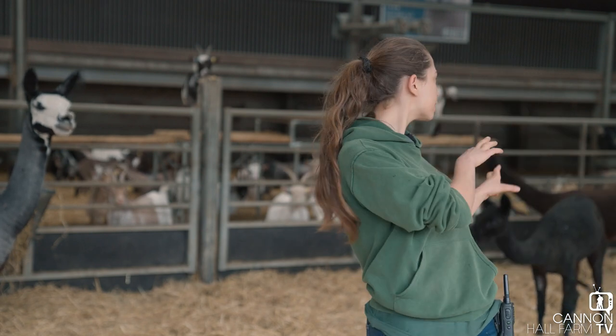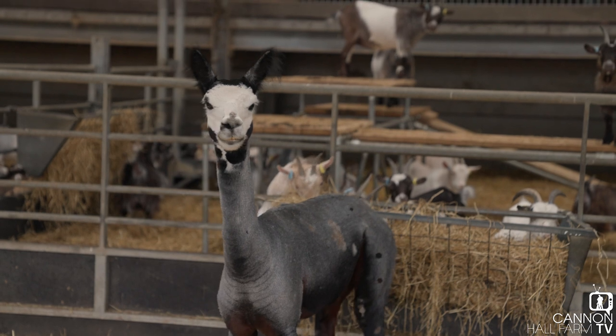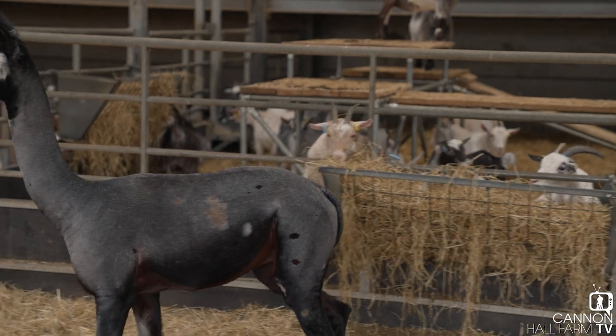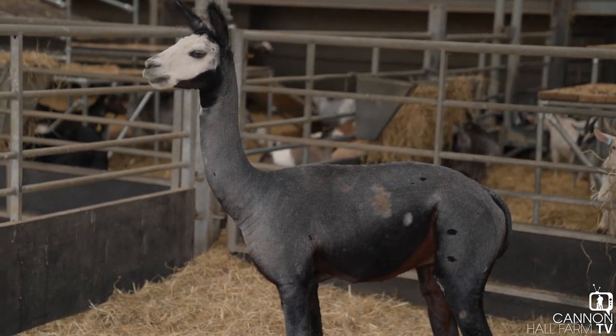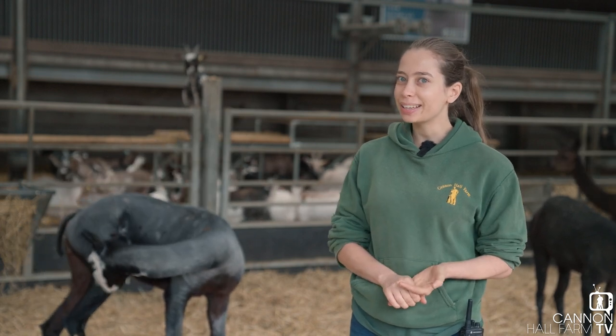And then these are all his ladies. With shearing alpacas, it's something you absolutely have to do every single year, just like a sheep, because they're unable to shed the fur themselves. You might remember — I think it was a couple of years ago now — that Rob and Dave actually had a little bit of a go at shearing our alpacas.